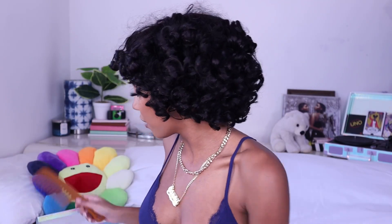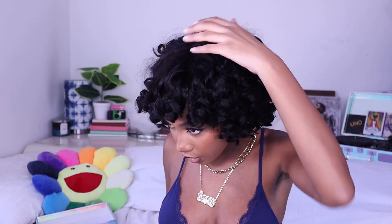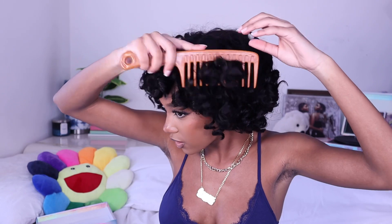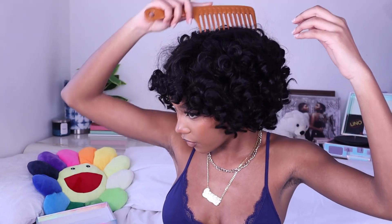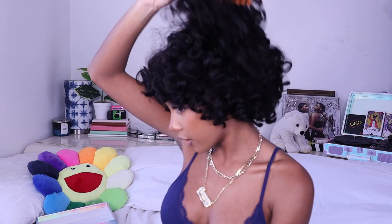I brought a wide-tooth comb so I'm gonna try and comb her out a little bit and also fix the top. I'm not combing it out all the way, just giving it a bit of volume. This is the side that's combed out a little more — I really like it. The curls literally just bounce and fall, it's so pretty.